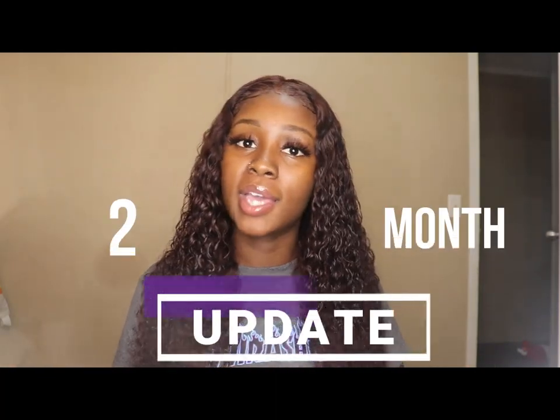What's up y'all, it's Canada, welcome back to my channel. In today's video I'm gonna be giving you guys a two-month update on this unit I'm currently rocking. So if you're in the market for a curly wig, keep on watching. I'm gonna try not to do too much talking in this video and get straight down to the nitty gritty.